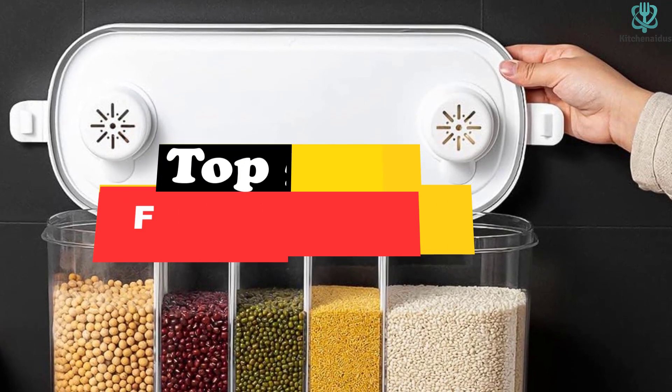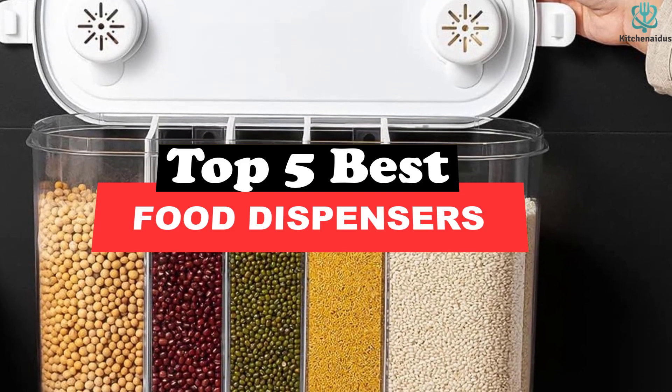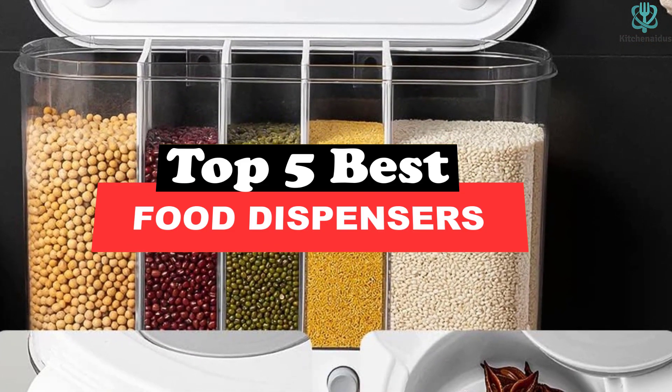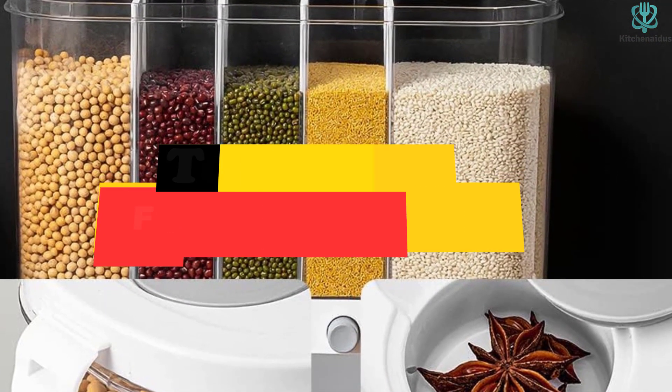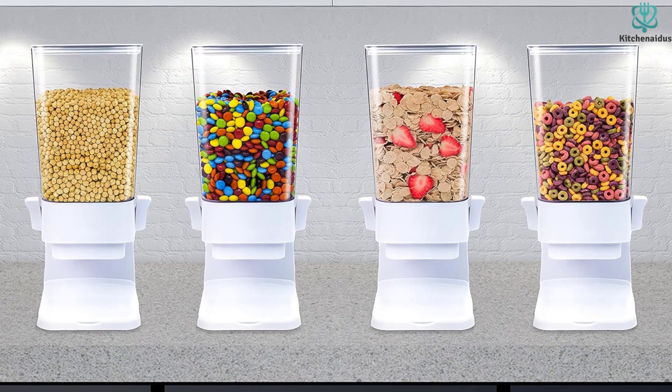What's up guys, today's video is on the top 5 best food dispensers. Through extensive research and testing, I've put together a list of options that will meet the needs of different types of buyers. So whether it's price, performance, or its particular use, we've got you covered.